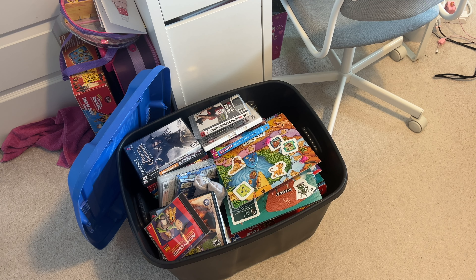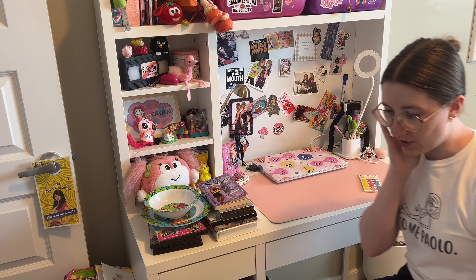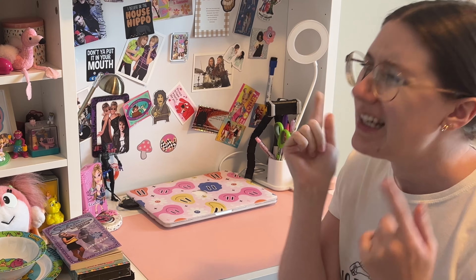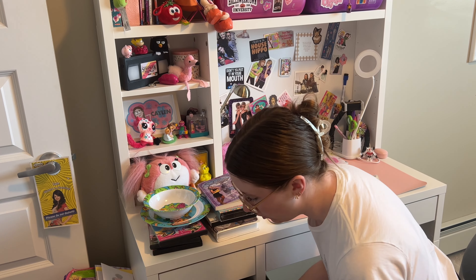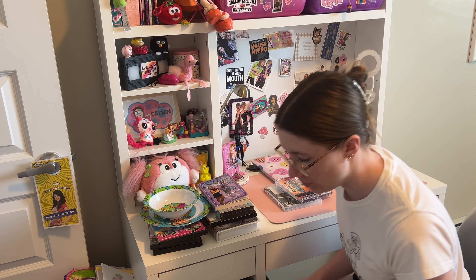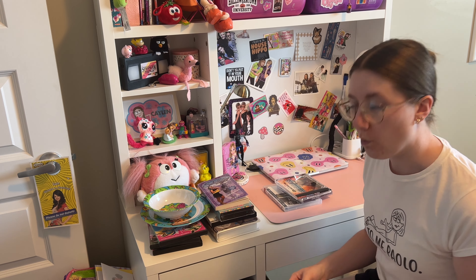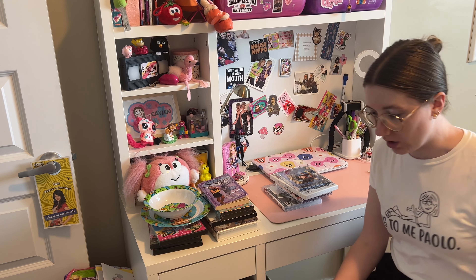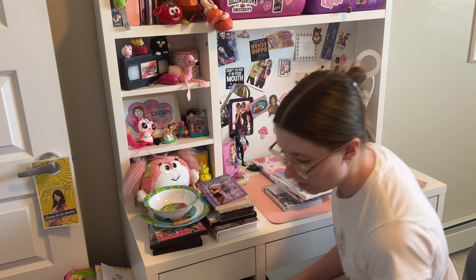I brought in this bin to do some garage sale pricing. My parents and I are having a garage sale, so we need to figure out what the price of all this is gonna be. A lot of this stuff I just took out of my booth that wasn't selling. I have so many of these random video games. Everything in this garage sale is going to be super cheap — like one to five dollars. I just honestly want to get rid of all of this stuff.